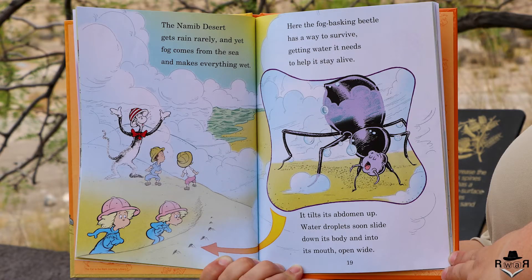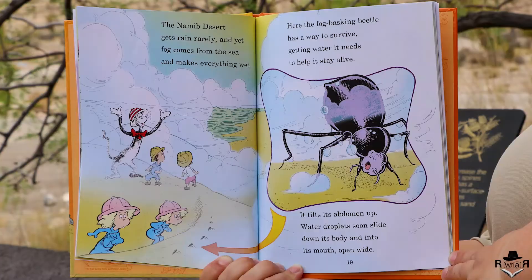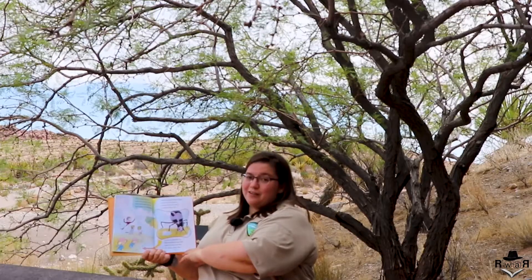The Namib Desert gets rain rarely, and yet fog comes from the sea and makes everything wet. Here the fog basking beetle has a way to survive, getting water it needs to help it stay alive. It tilts its abdomen up, water droplets soon slide down to its body and into its mouth open wide.